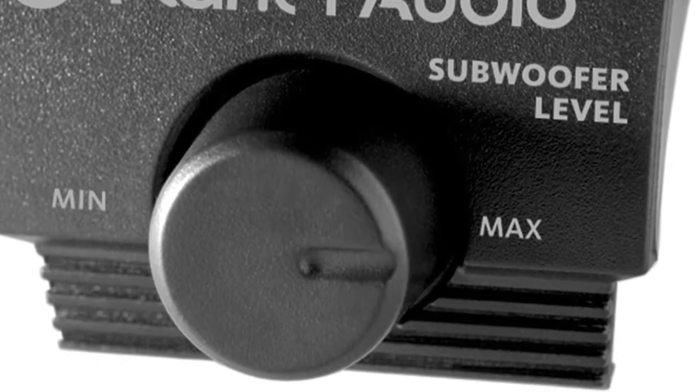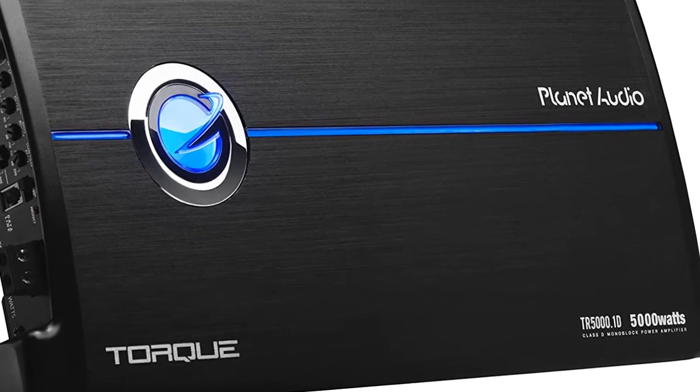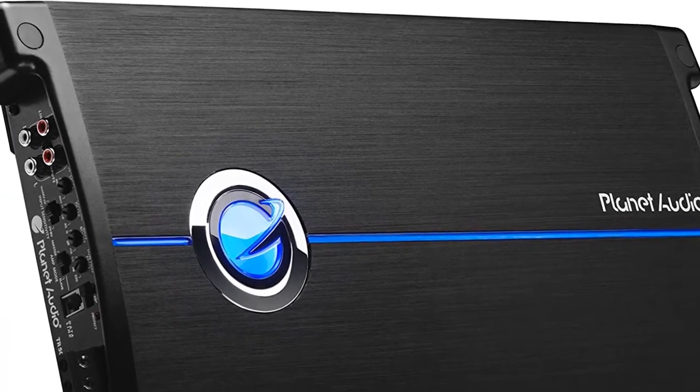Tweak the bass with the remote subwoofer control. These torque amplifiers are built to last and designed for those who can't resist cranking it up. Whatever your power and size need, there is a torque amplifier to fit the bill.